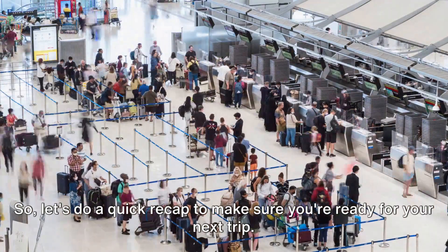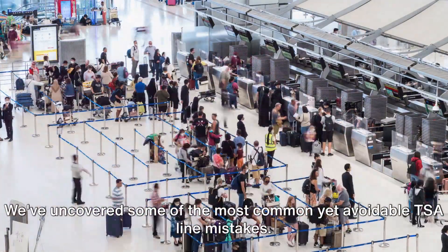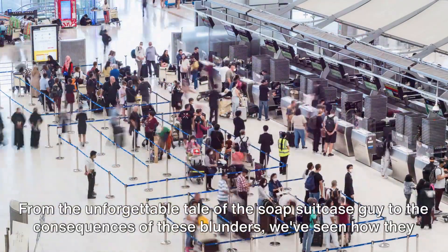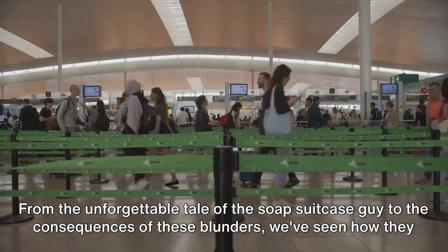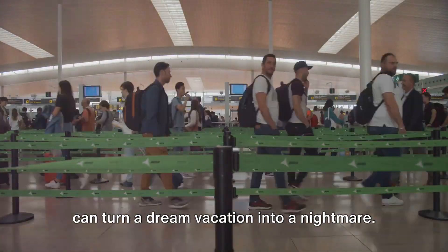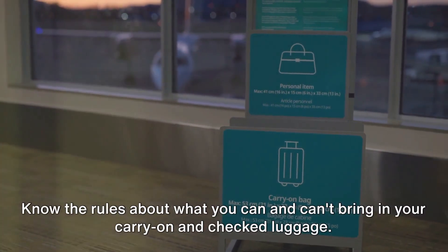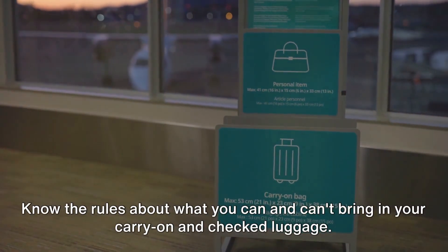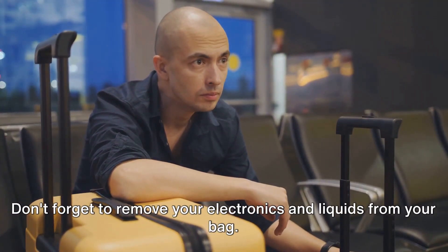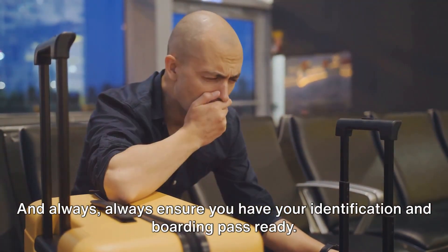Let's do a quick recap to make sure you're ready for your next trip. We've uncovered some of the most common yet avoidable TSA line mistakes — from the unforgettable tale of the soap suitcase guy to the consequences of these blunders, we've seen how they can turn a dream vacation into a nightmare. Remember, the key is to be prepared. Know the rules about what you can and can't bring in your carry-on and checked luggage. Don't forget to remove your electronics and liquids from your bag, and always have your identification and boarding pass ready.